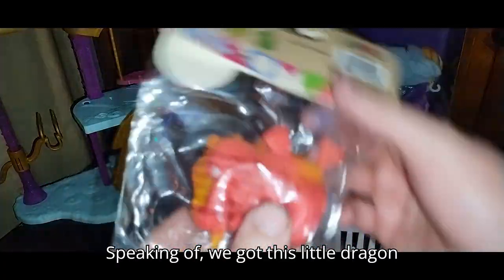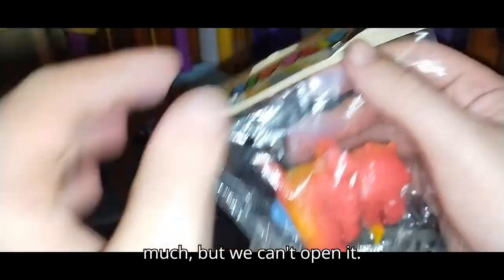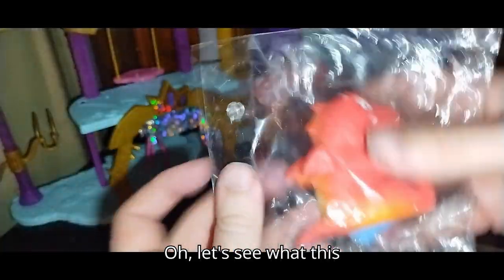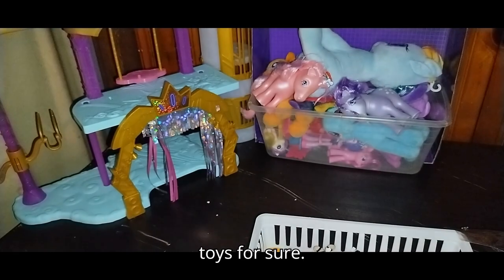Speaking of, we got this little dragon thing — it's squishy and doesn't do anything much, but we can open it. When I get a new toy I definitely want to open it the moment I get the chance, but I waited to open this. Let's see what this toy can do — we got this from another trip to Dollar Tree. Doesn't do much, but he's a cute little dragon. Why not? I definitely love some dragon toys for sure.